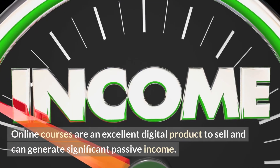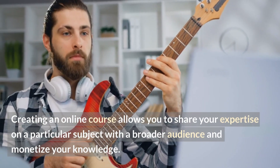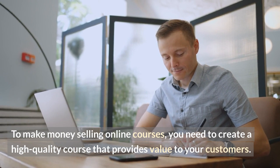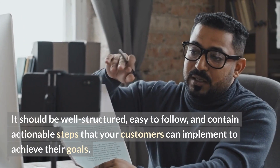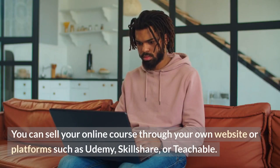Number five: online courses. Online courses are an excellent digital product to sell and can generate significant passive income. Creating an online course allows you to share your expertise on a particular subject with a broader audience and monetize your knowledge. To make money selling online courses, you need to create a high-quality course that provides value to your customers. It should be well-structured, easy to follow, and contain actionable steps that your customers can implement to achieve their goals. You can sell your online course through your own website or platforms such as Udemy, Skillshare, or Teachable.